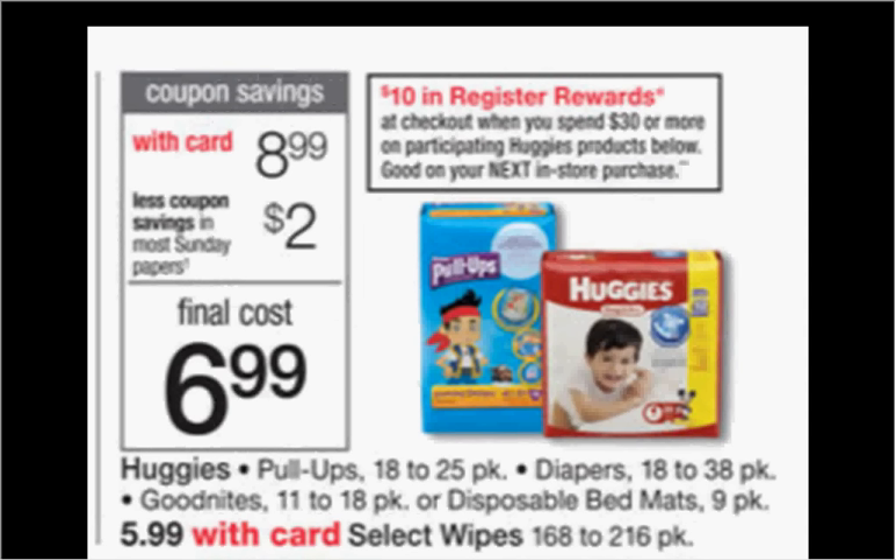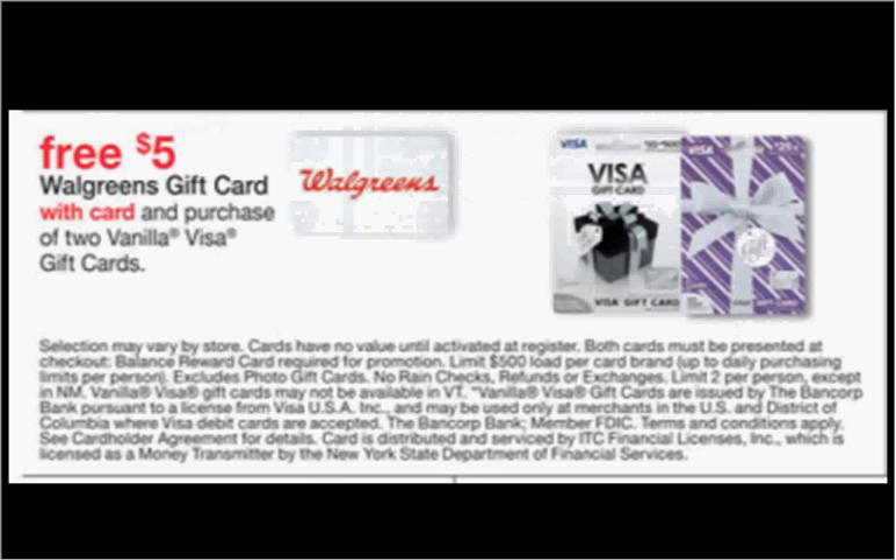The Huggies diapers, pull-ups, Good Nights, or disposable bed mats are on sale for $8.99. When you spend $30, you'll get $10 back as a register reward. There's a $2.50-off coupon for either Snugglers or Little Movers found at PickUpTheValues.com. If you buy four and use four coupons, you'll pay $26 out-of-pocket and get the $10 back — it'll be like getting each pack for $4.